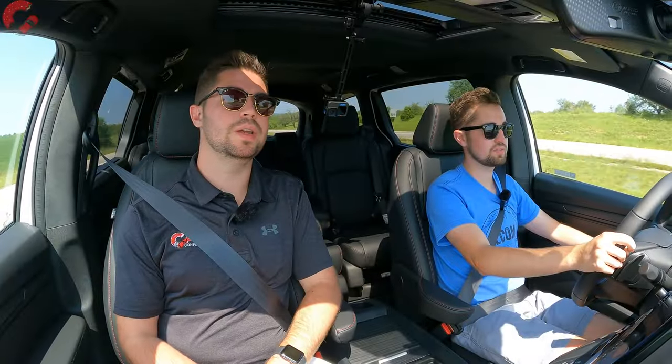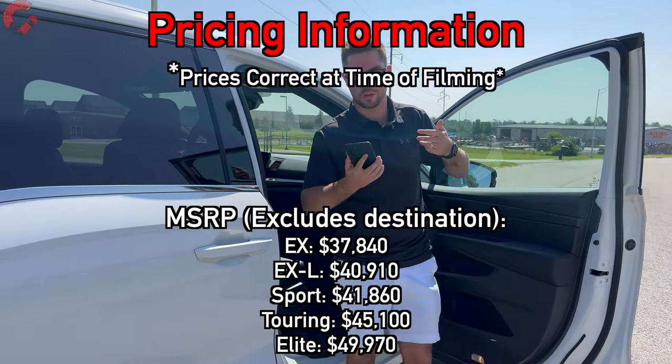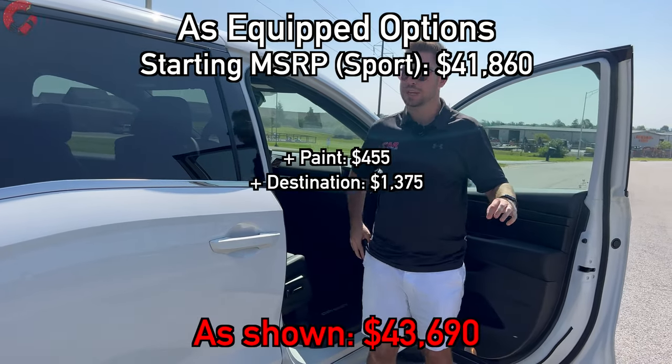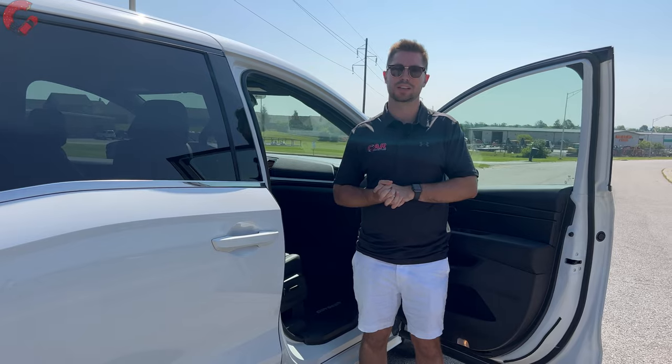Honda's warranty includes a 3-year/36,000-mile basic and 5-year/60,000-mile powertrain, plus two years and 24,000 miles of complementary maintenance. For 2024 pricing, prices rose about $500 across all trim levels. The EX starts at $37,840; the Sport is $41,860; and the Elite comes in at just under $50,000. The test vehicle today — Sport with optional paint plus destination — is around $43,500 as equipped.